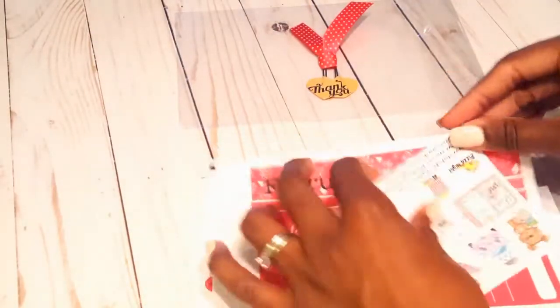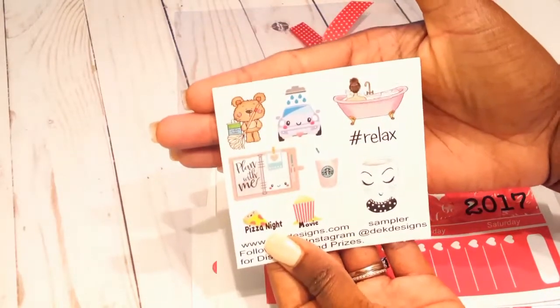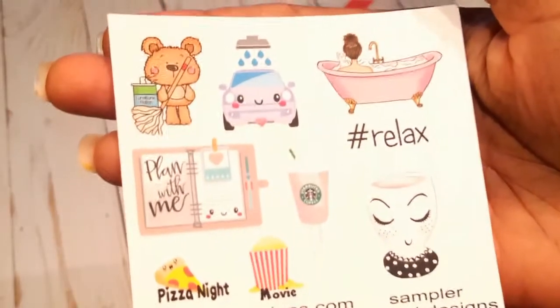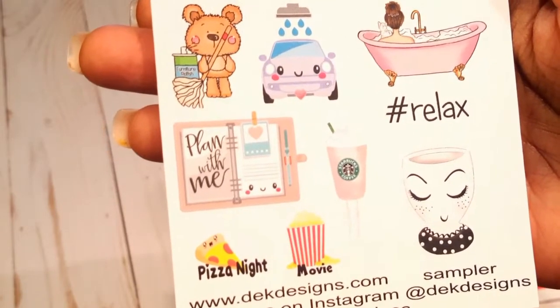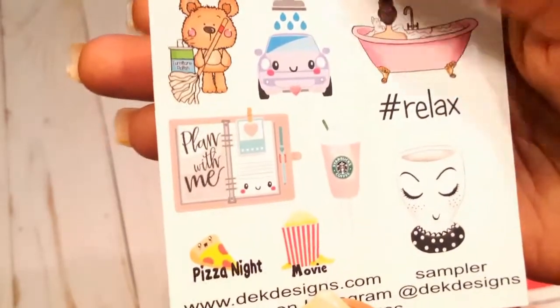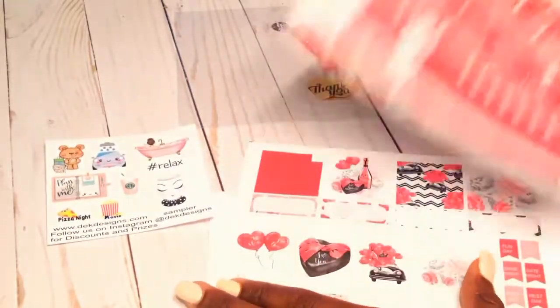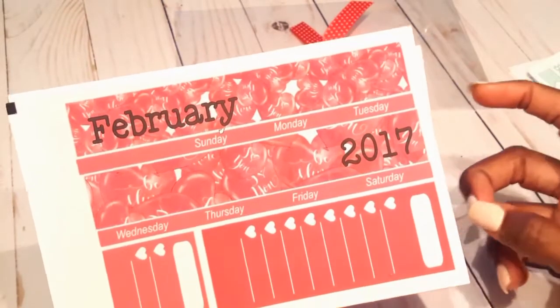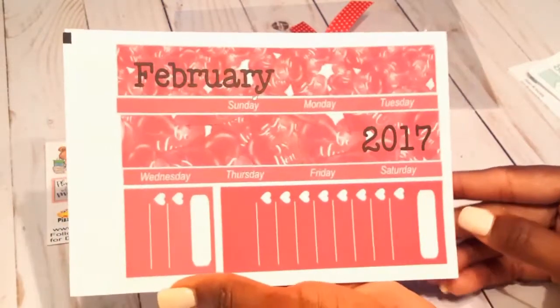It wasn't like I didn't get what I ordered — I got everything — but it just didn't come like I expected. This is the freebie sheet I got, with free little stickers that are super cute. I like the little teddy bear that looks like he's cleaning. I ordered her February kit; it was only a dollar eighty cents. The listing online didn't have a date on it, but this one does — it says 2017 — so I'm going to email her about that.